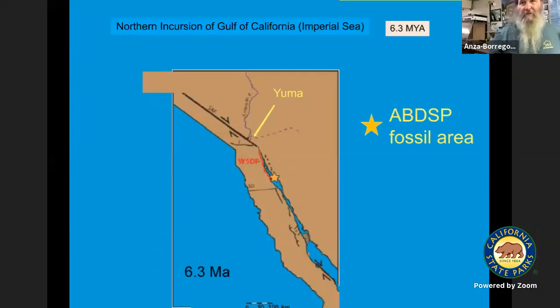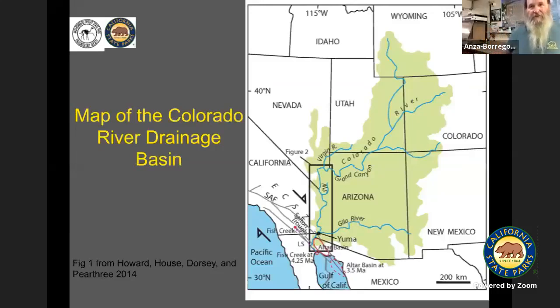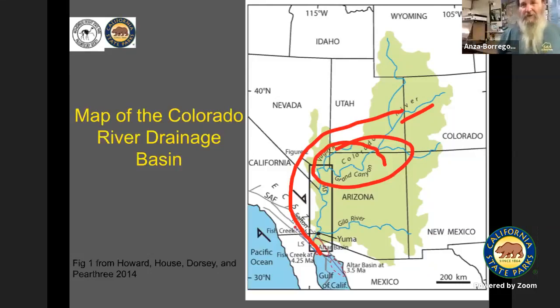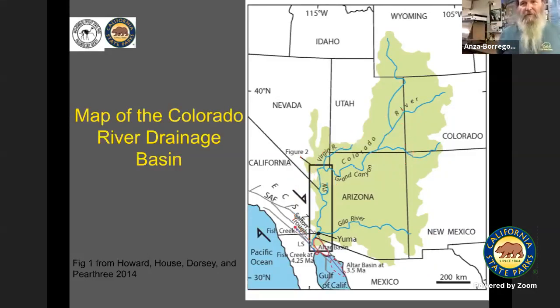As the opening of the delta creates the beginning of what's called the Imperial Sea or the Gulf of California, our star is right in the middle of that — that's where we begin to see marine invertebrates. Here's a map of the Colorado River drainage, showing where all of those sediments are being deposited. All of the sediments from that entire drainage area, including the Grand Canyon, are being deposited right at Yuma, right into the Gulf of California. Basically all of the sediments from the Grand Canyon have ended up in Anza-Borrego Desert State Park.